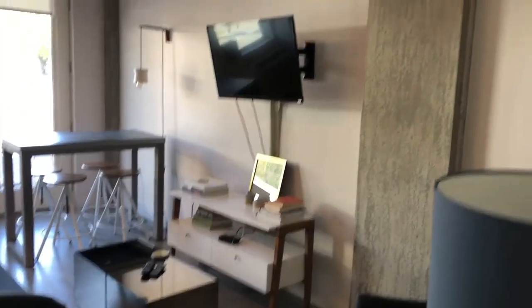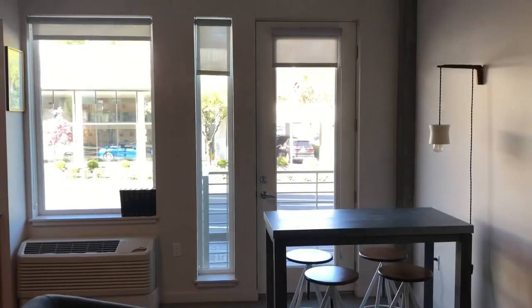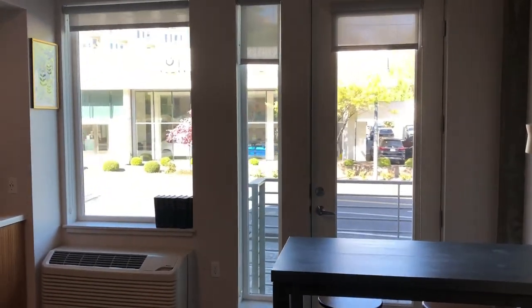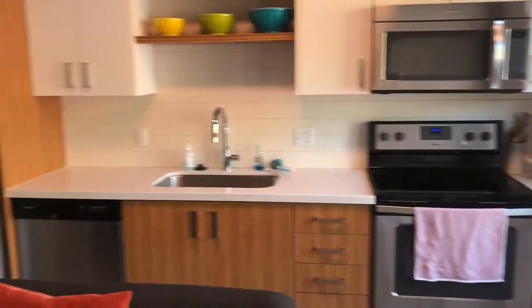Large windows bring in plenty of light into the living area. The kitchen includes full-size stainless steel Whirlpool appliances and quartz countertops.